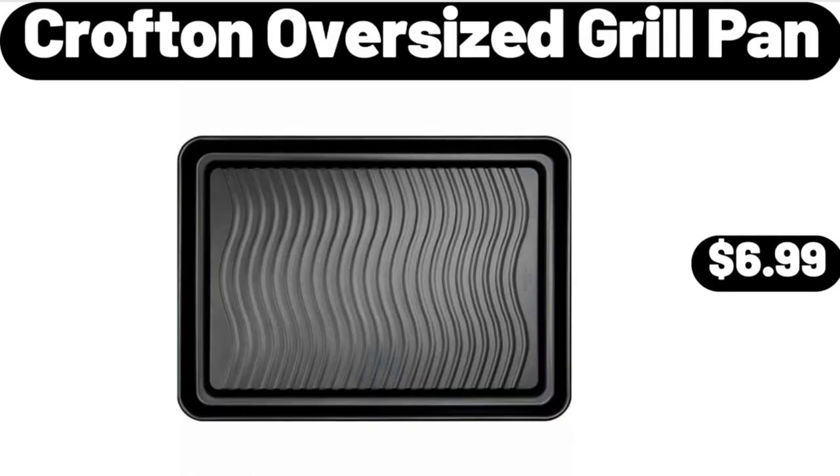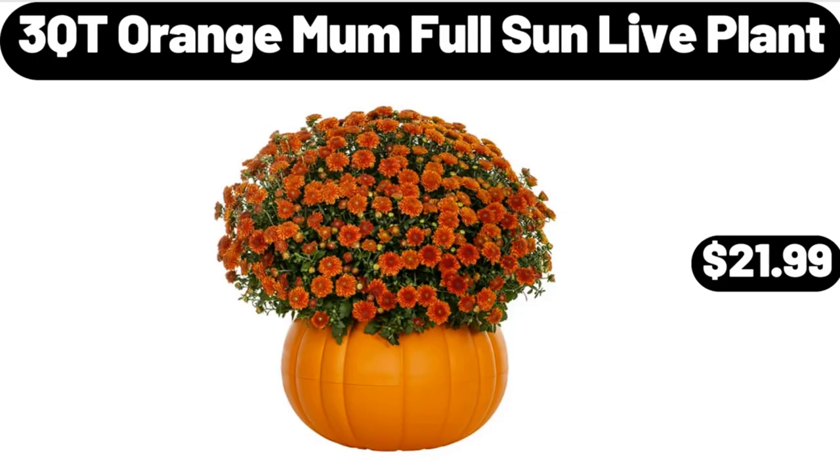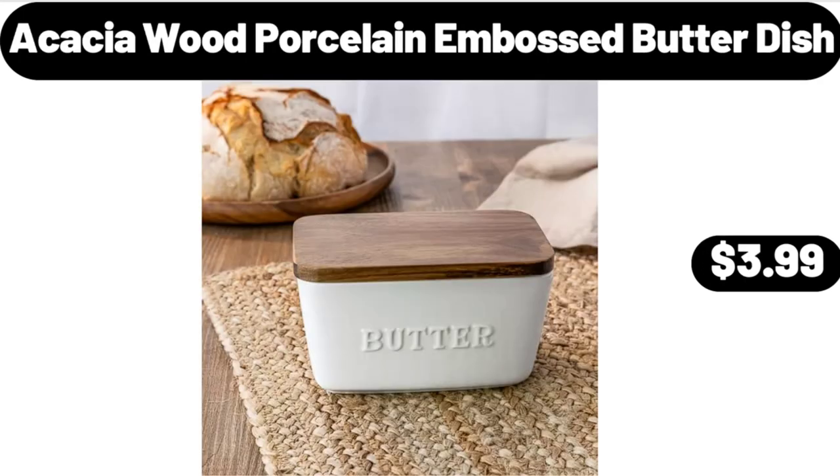Crofton Oversized Grill Pan, $6.99. Please don't forget to like the video, really appreciate everything. 3 Cutie Orange Mom Full Sun Live Plant, $21.99. Acacia Wood Porcelain Embossed Butter Dish, $3.99.